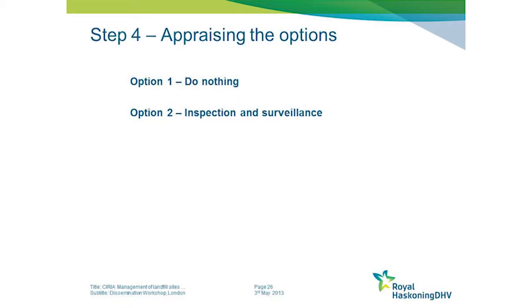It's important to recognise that an option of inspection and surveillance may be appropriate for some sites, depending on the risk presented. It doesn't have to be necessarily a structural intervention.